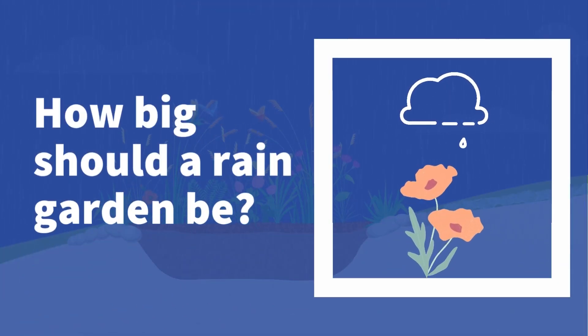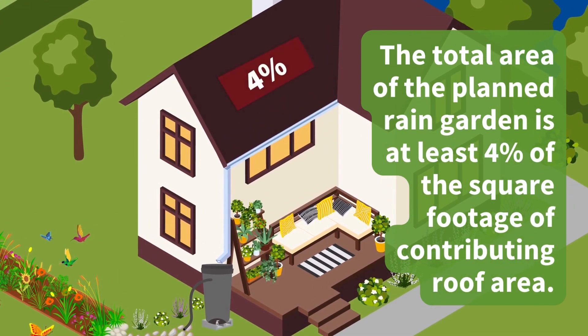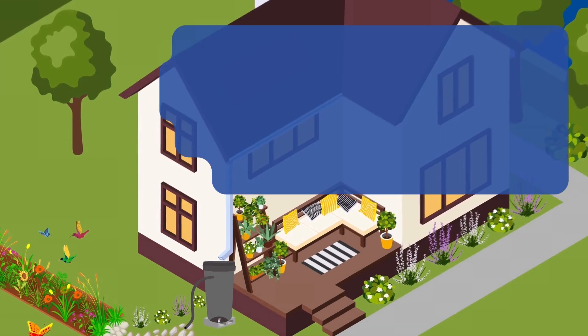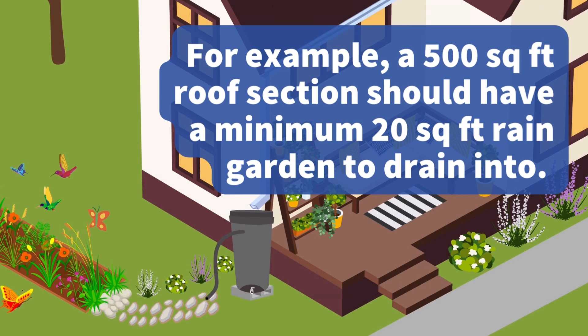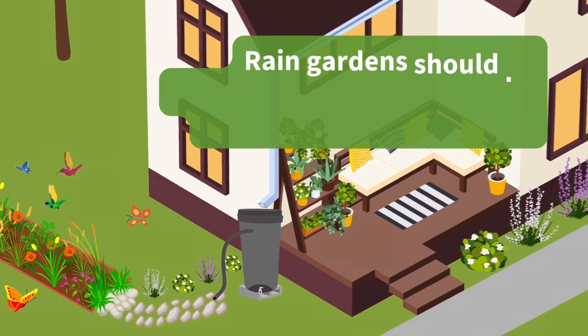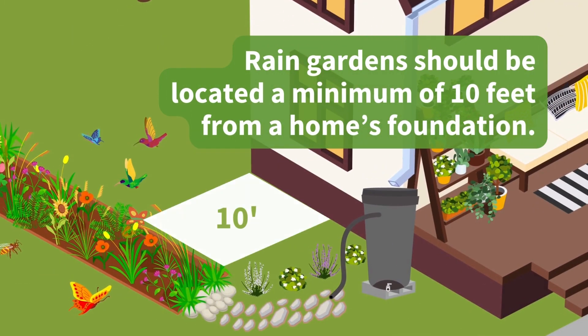How big should a rain garden be? The total area of the planned rain garden is at least 4% of the square footage of the contributing roof area. For example, a 500 square foot roof section should have a minimum 20 square foot rain garden to drain into. Rain gardens should be located a minimum of 10 feet from a home's foundation.